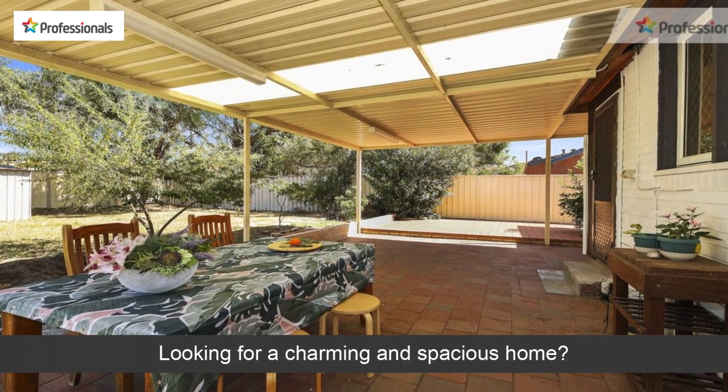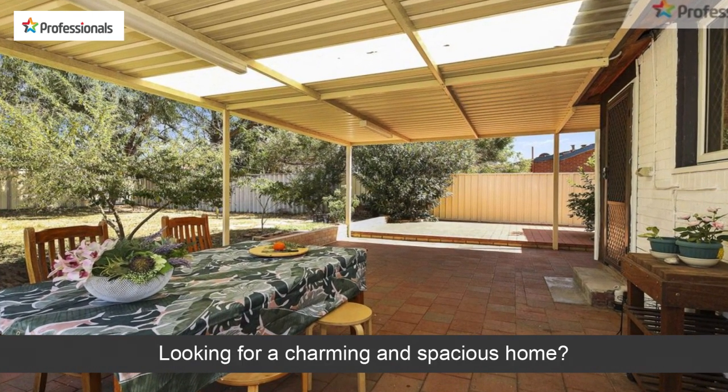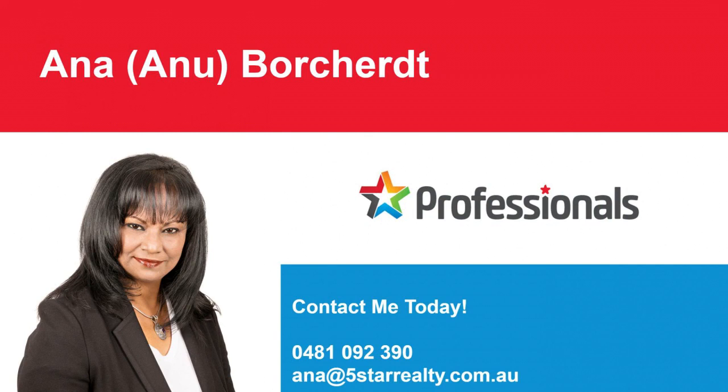Looking for a charming and spacious home? Do opportunities such as this come often? Don't delay.